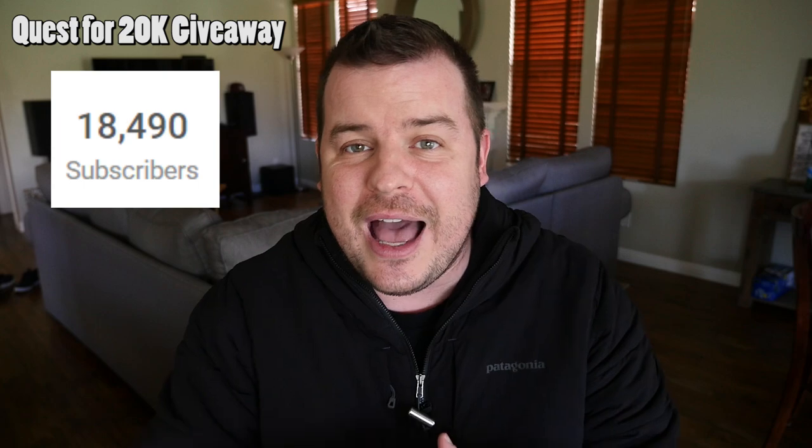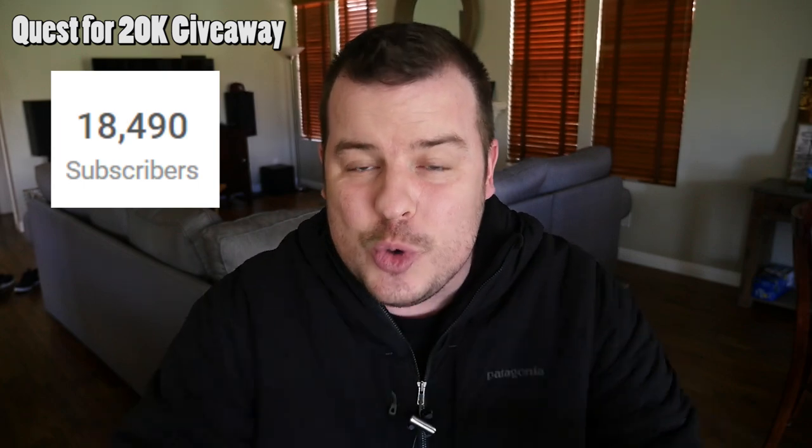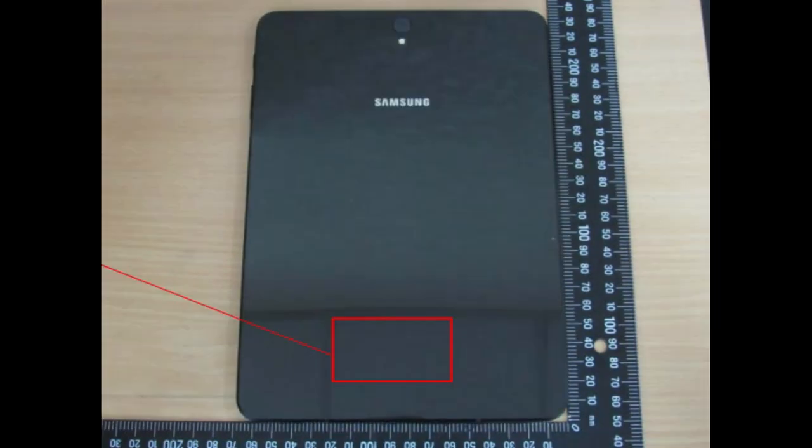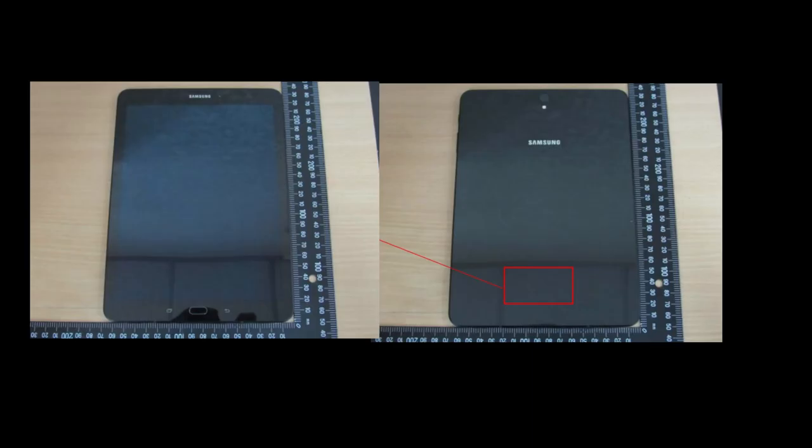First story is about the Galaxy Tab S3. Some new leaked images are out and it looks like the whole front of the tablet is made of glass and the back is made of metal. The front being glass means this tablet could break or scratch very easily, and the metal back is also very scratch-prone. On top of that, glass and metal can be very slippery.